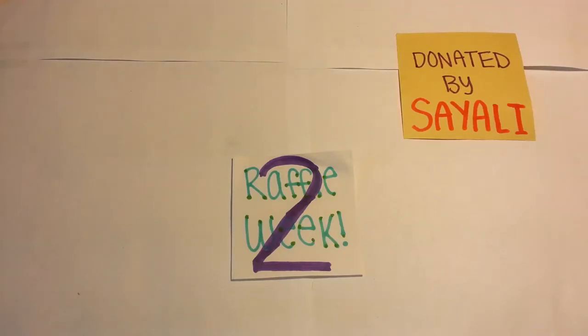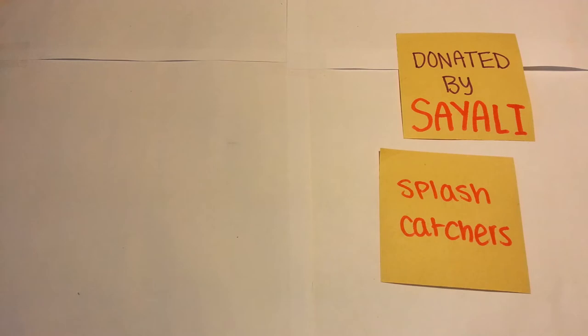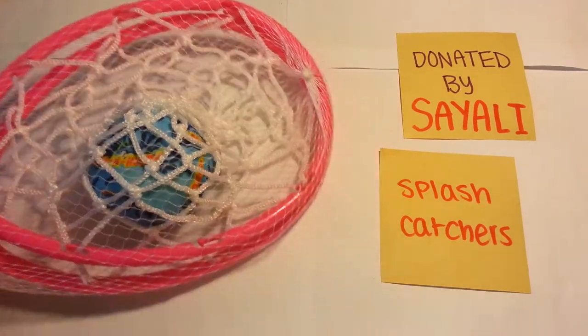The last item that we have that was donated by Siley — thank you for donating so many items for Raffle Week 2, it really helps out a lot, makes people happy, makes me happy. So the last item that I'm showing that you donated were these cool splash catchers.